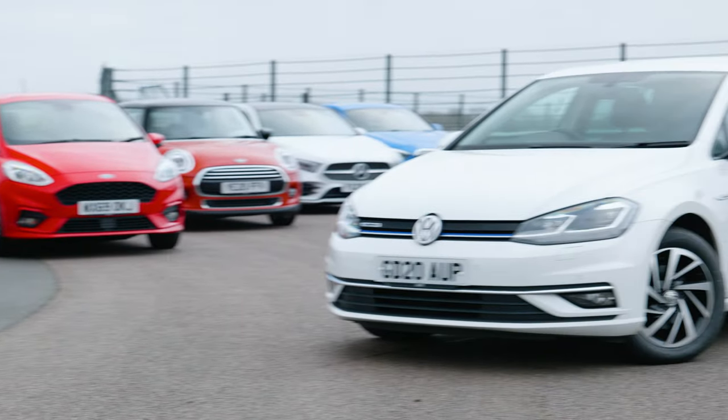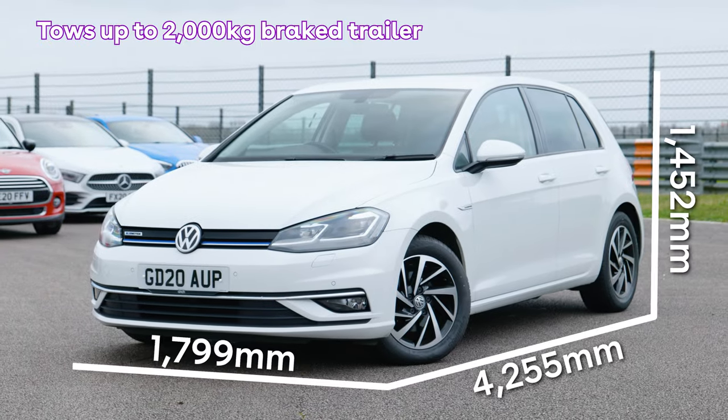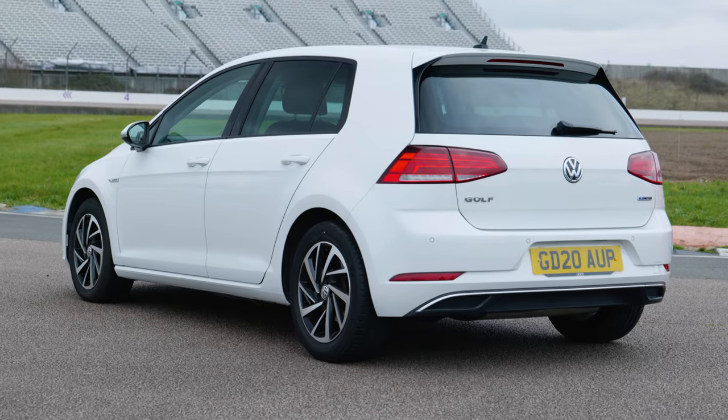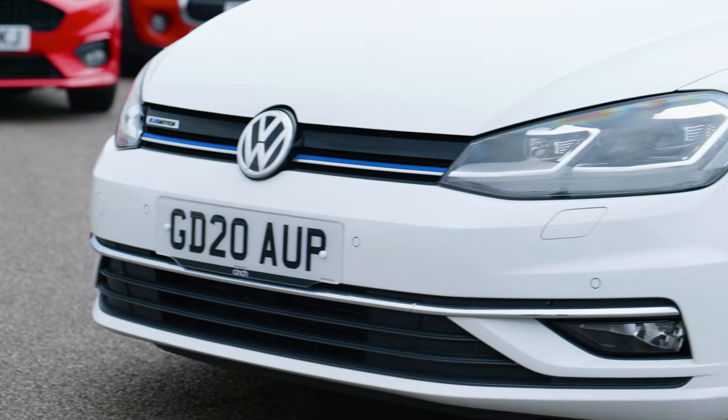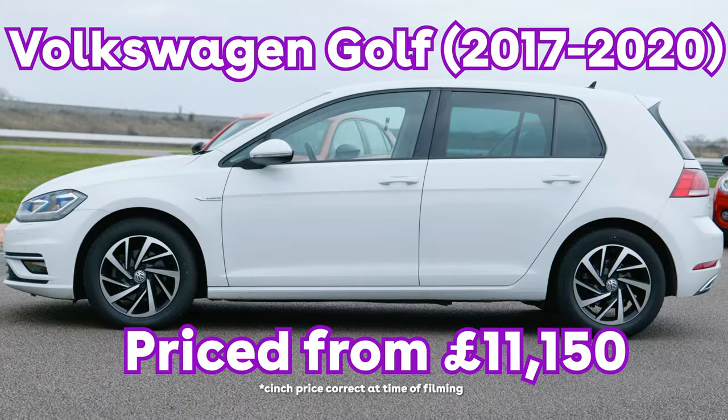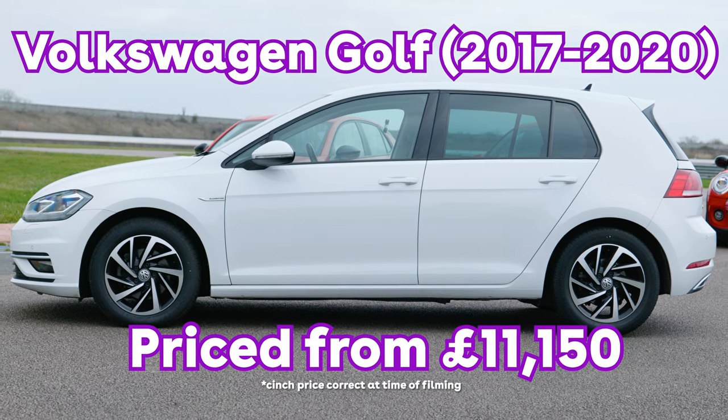Although, if sensible is your priority, our next car, the Volkswagen Golf, is hard to beat. It comes with a selection of petrol, diesel, plug-in hybrid, and even electric power plants. And if you're wondering why we've chosen a Mark 7.5 rather than the latest Mark 8 model, let me explain — it's because of three key reasons.